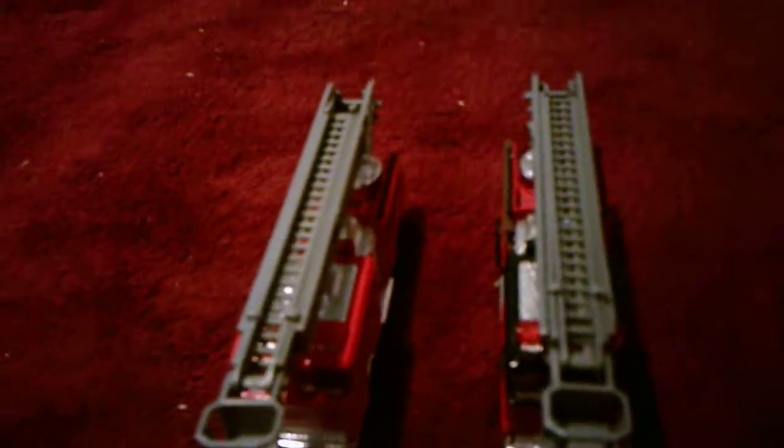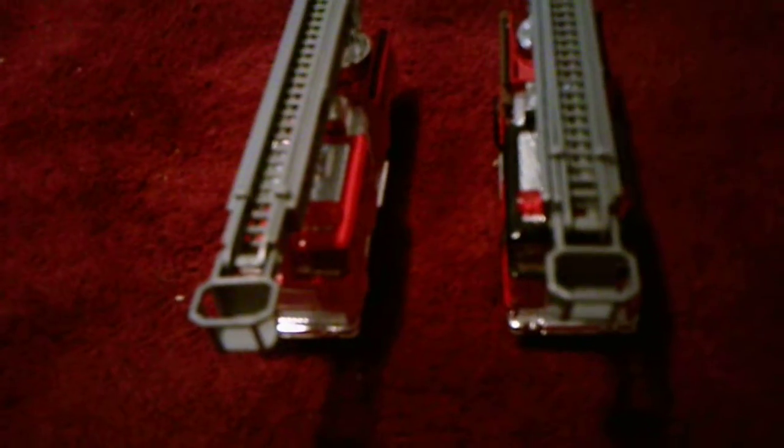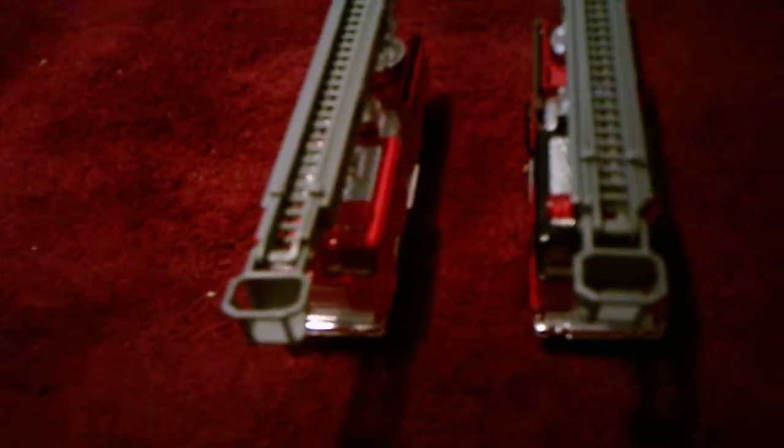Hey everyone, I'm here today with a comparing video, this time between two modern hook and ladders. This will be a comparison. Now both of these I got at CVS but not the same day as each other. The one on the right I got first, the one on the left I got afterwards.